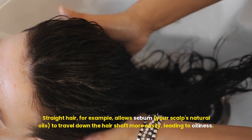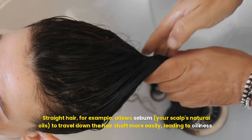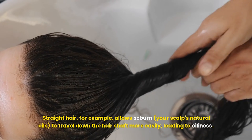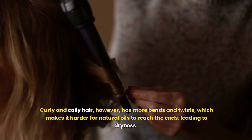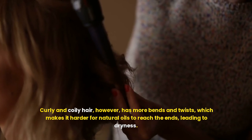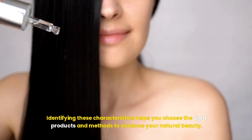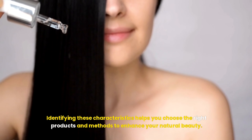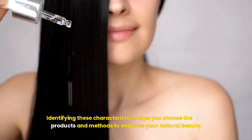Straight hair allows sebum — your scalp's natural oils — to travel down the hair shaft more easily, leading to oiliness. Curly and coily hair, however, has more bends and twists, which makes it harder for natural oils to reach the ends, leading to dryness. Identifying these characteristics helps you choose the right products and methods to enhance your natural beauty.